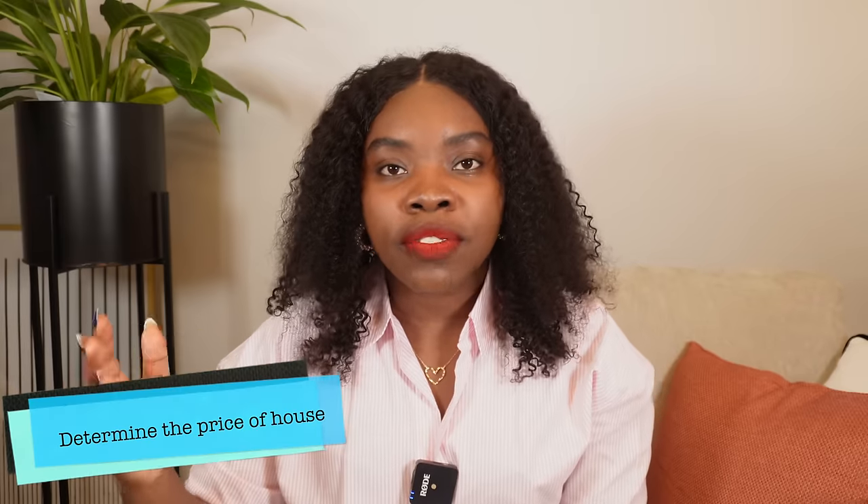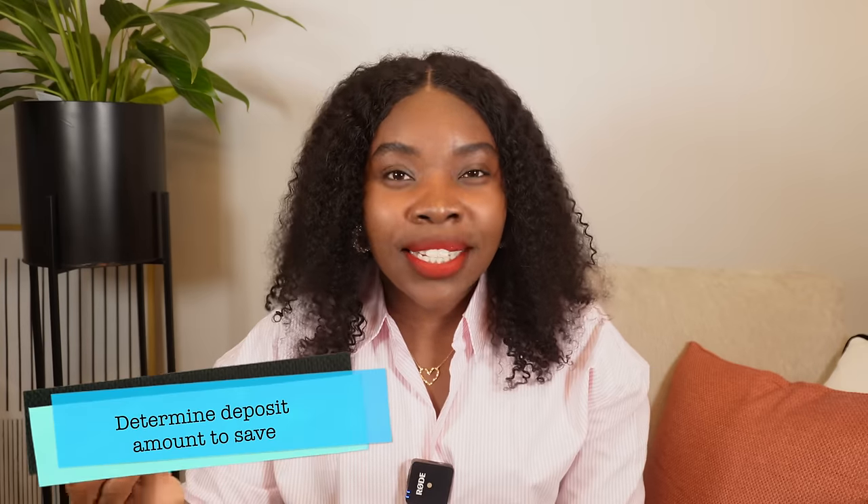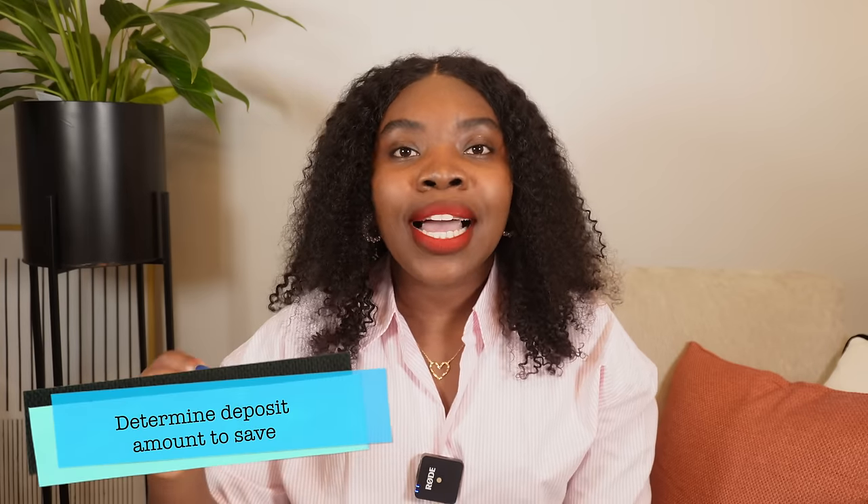The second thing we did was figure out the price of the house we wanted. We knew the house we wanted was between 300 to 400,000 pounds and we could not go above 400,000 for our budget. Once we determined that, we then decided what percentage of the deposit we wanted to save — at a minimum, we wanted 10 percent. One key thing to note is that with a mortgage, the higher the deposit you have, the better the interest rates you get, meaning you pay less interest overall.